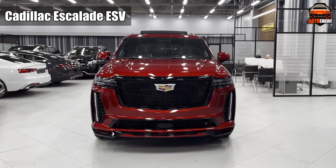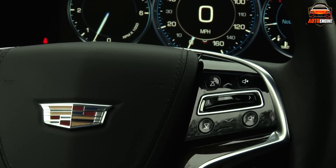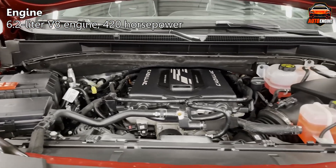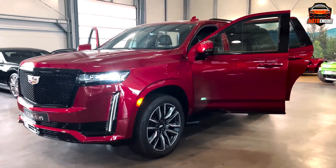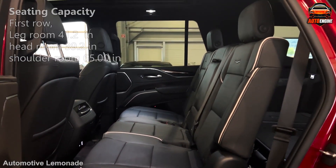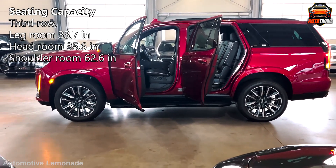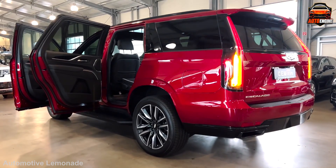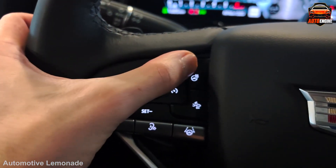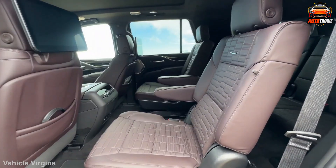If you believe bigger is truly better and want an SUV that makes a statement every time it pulls up, look no further than the Cadillac Escalade ESV. The Escalade ESV packs a punch with its 6.2-liter V8 engine, churning out a hefty 420 horsepower. This translates to effortless acceleration and smooth cruising, ensuring your family arrives at their destination in style and comfort. The first- and second-row seats are perfect for VIP treatment, with climate-controlled front seats, power-adjustable second and third rows, and front and rear soft-close doors adding a touch of quiet luxury.